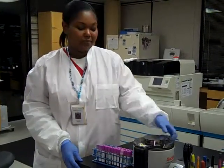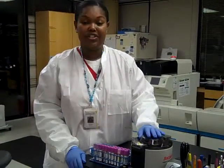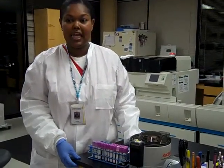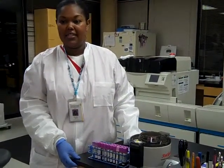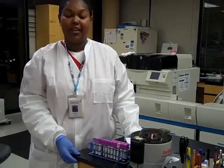In a typical day, I spin down different blood tubes just so we can look at the different components under the microscope and run the different testing. We process the different blood through the machines and we analyze body fluids.